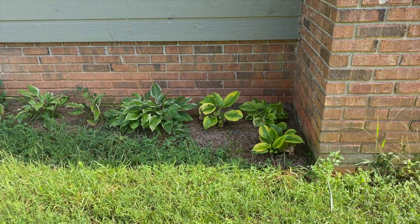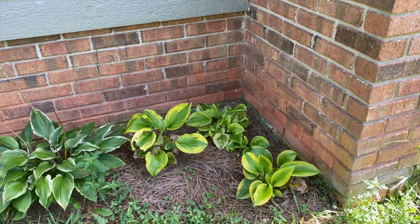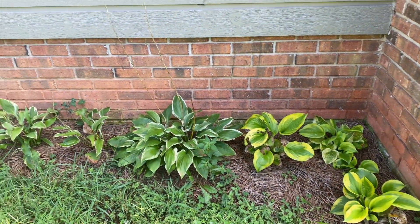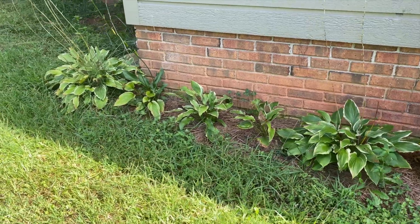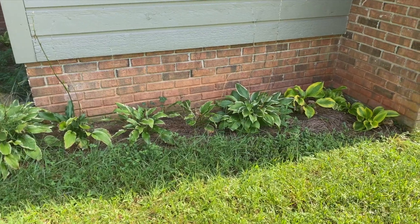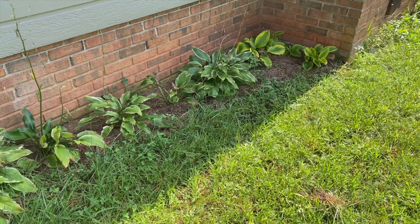We were kind of strategic about which hostas we put where, and I think for the most part we did okay. These ones are a lot more sun-prone to getting burnt — you can see some damage there — but they come back really, really well. They definitely like more shade than this style. These have done very, very well; they actually all bloomed this year, which is absolutely incredible. The one on the corner is the one that was there before — you can see how much more it has grown. Our newspaper and pine straw that we get out of the woods has done extremely well as mulch.